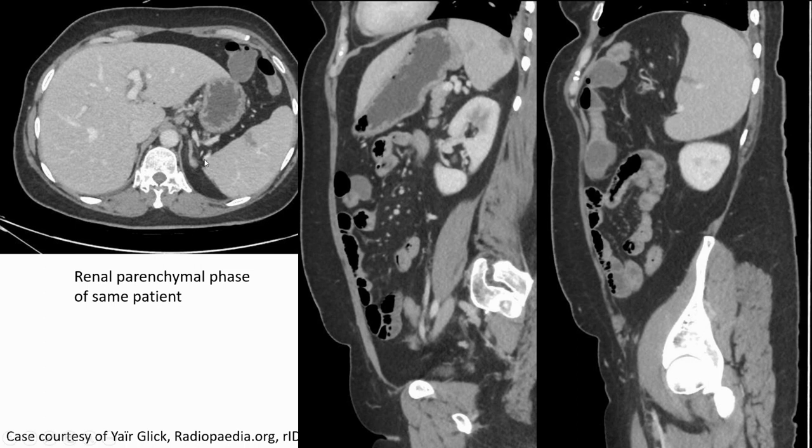In the left image in the axial plane, we see another hypoattenuation lesion in the enlarged spleen — it is similar to a wedge shape. And in the last two coronal views, we also see the hypoattenuation lesion in the spleen.